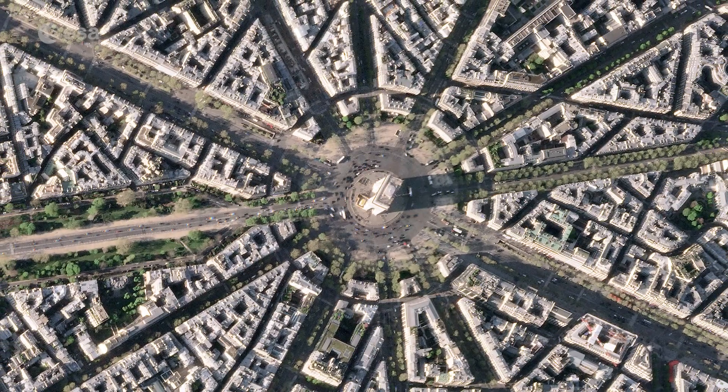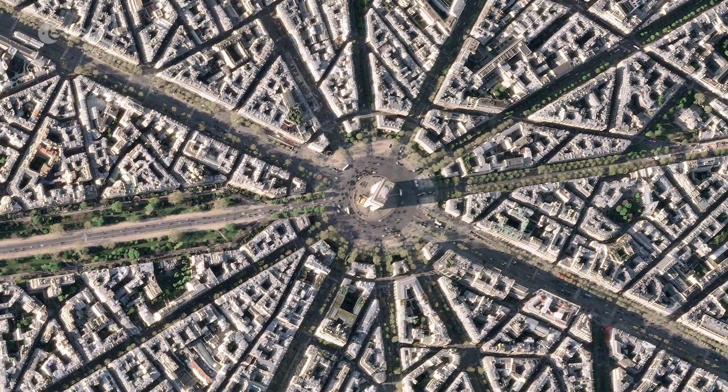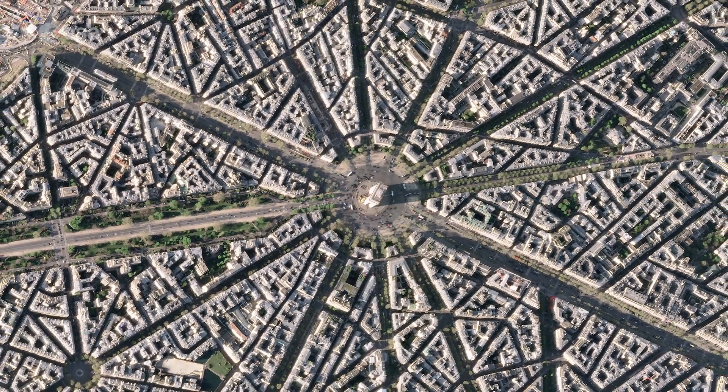This striking high-resolution image of the Arc de Triomphe and its surroundings was captured by SkySat, a fleet of satellites that have just joined ESA's third-party mission program in April 2022.